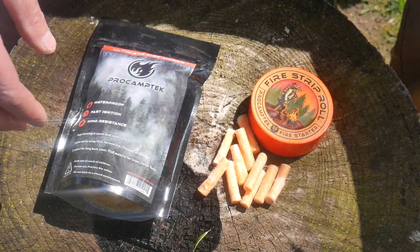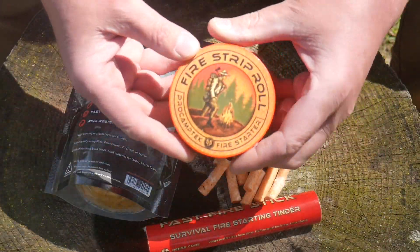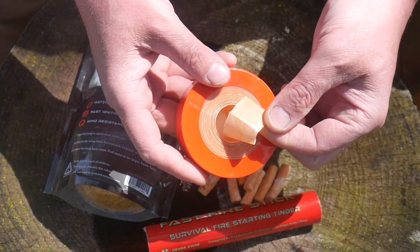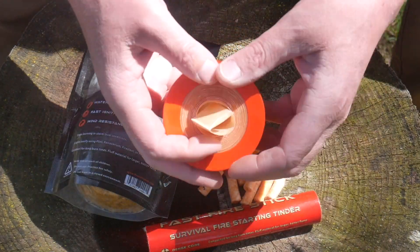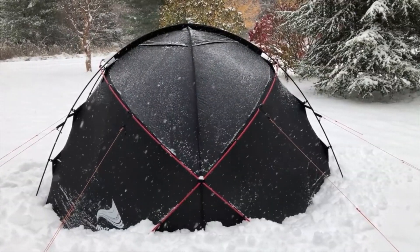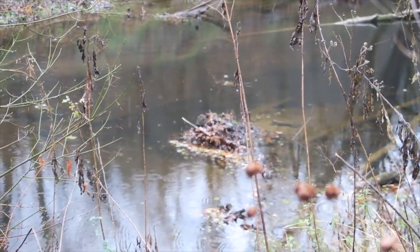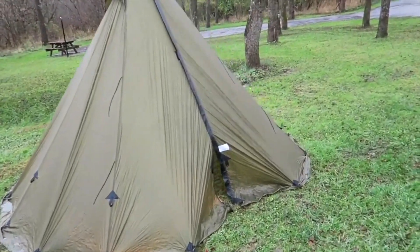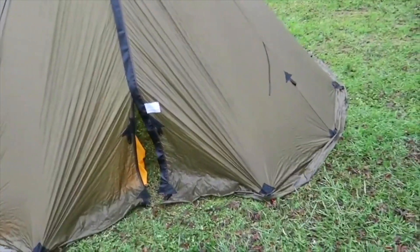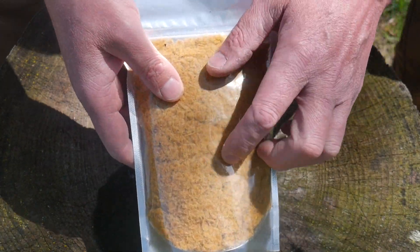They have the ultimate fire tinder, the cotton plugs, the fast fire sticks, and their fire strip roll — kind of a waxy papery material that you just pull out from the bottom and cut off a little bit. It works really well. I've used all these products in all sorts of conditions. Sometimes you're just not going to have perfect conditions to start a fire — even when it's raining or snowy out. Finding fuel can be easier than finding tinder, and that is where this stuff comes in.